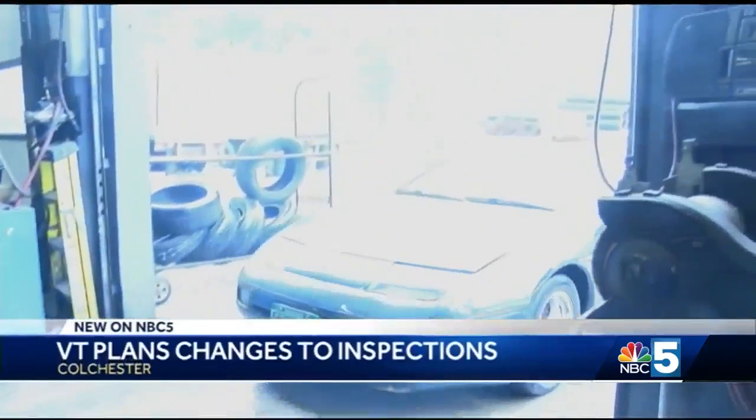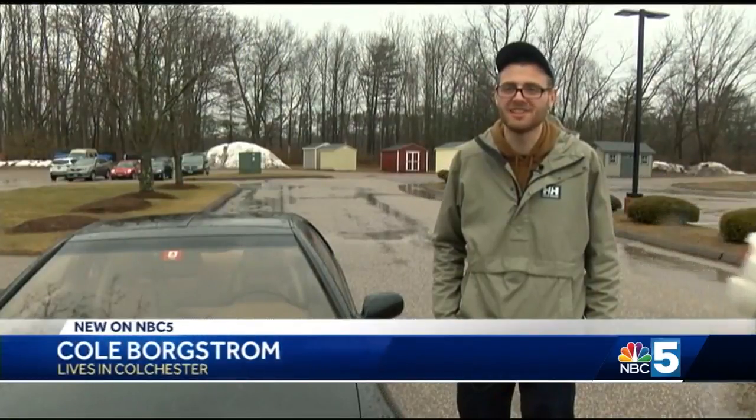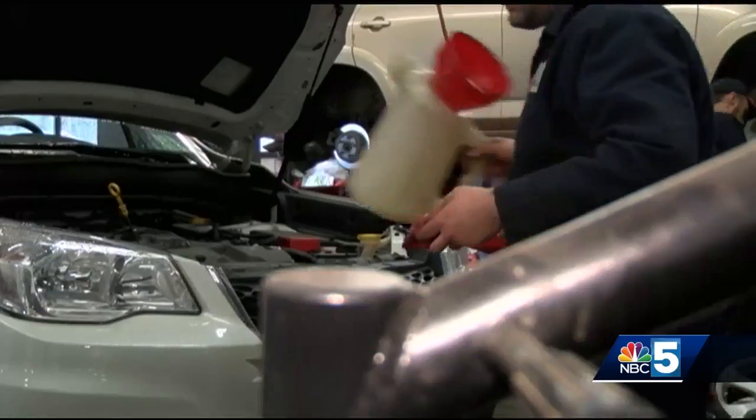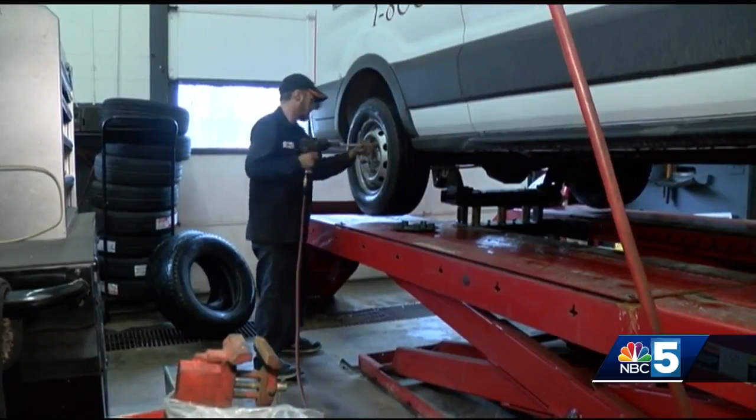Thankfully this year Cole Borgstrom had no issues. Everything was fine and inspection went perfectly. But his girlfriend wasn't so lucky when she got her car inspected last week. It cost almost $900 — shocks, windows, and ball bearings. They can't afford the repairs, so they've both been driving his.